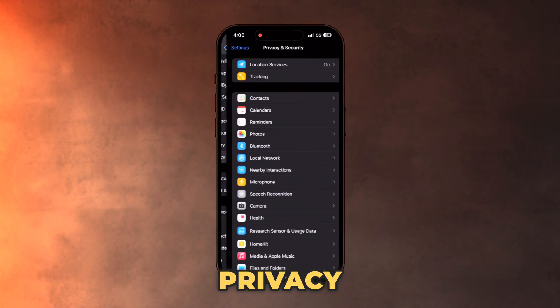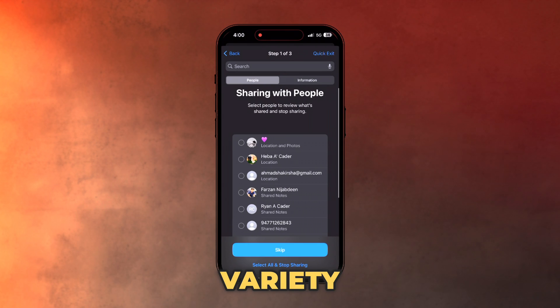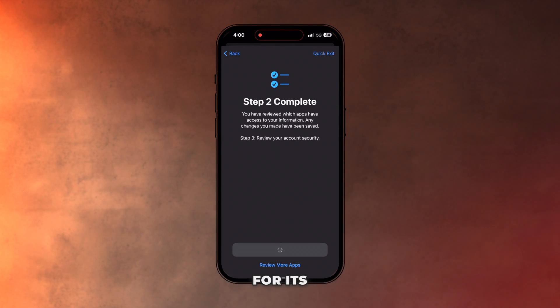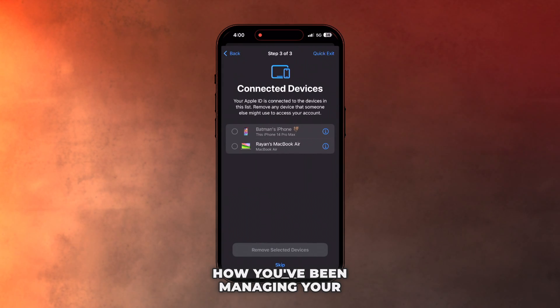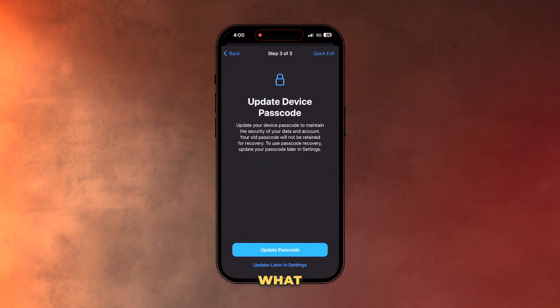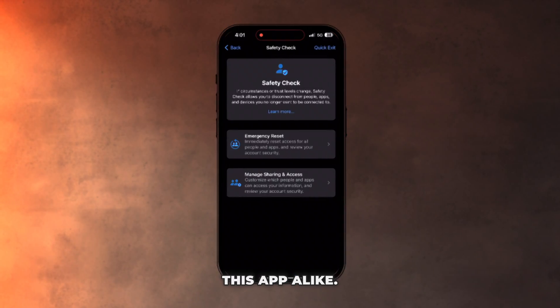First and foremost, the safest measure you can take is to run a Safety Check. To do this, go into Settings, then Privacy and Security, and select Safety Check. This will take you through an elaborate variety of checks to make sure you are checking your device health, how you've been managing your Family Sharing access, what apps have been given access to what settings in your phone, and also identify other connected devices.